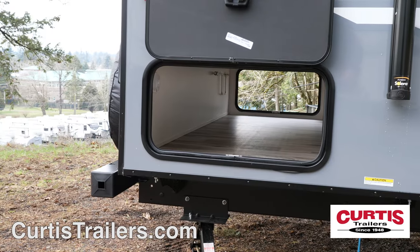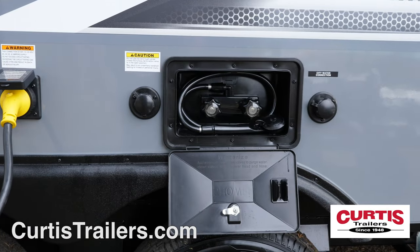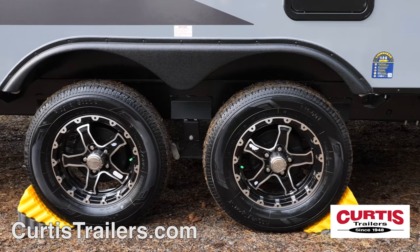You'll also notice a large pass-through storage compartment with slam-latch baggage doors, outdoor utility shower, as well as nitrogen-filled radial tires.